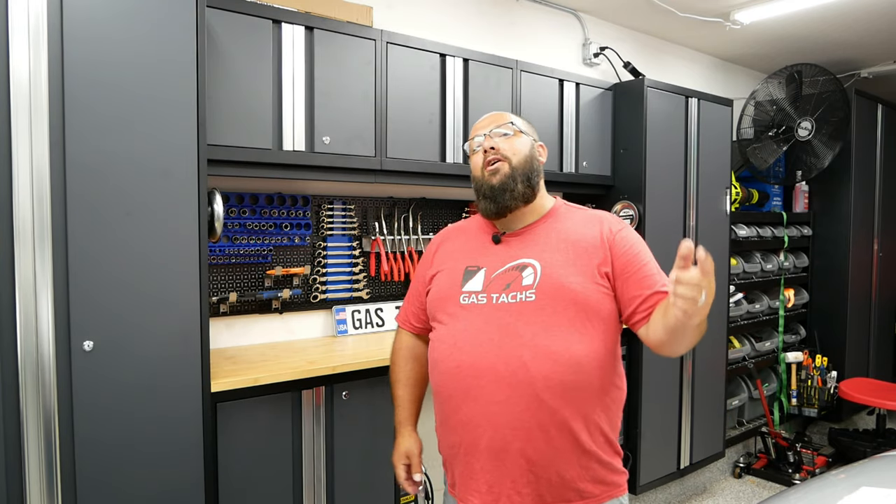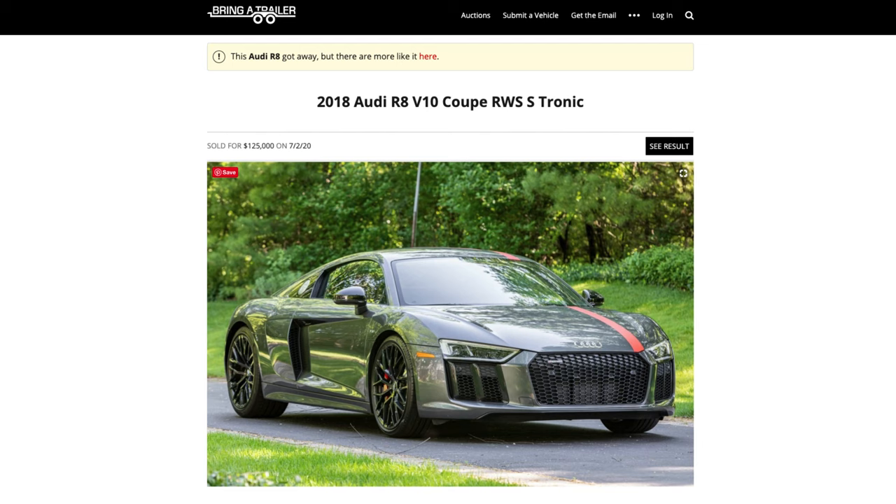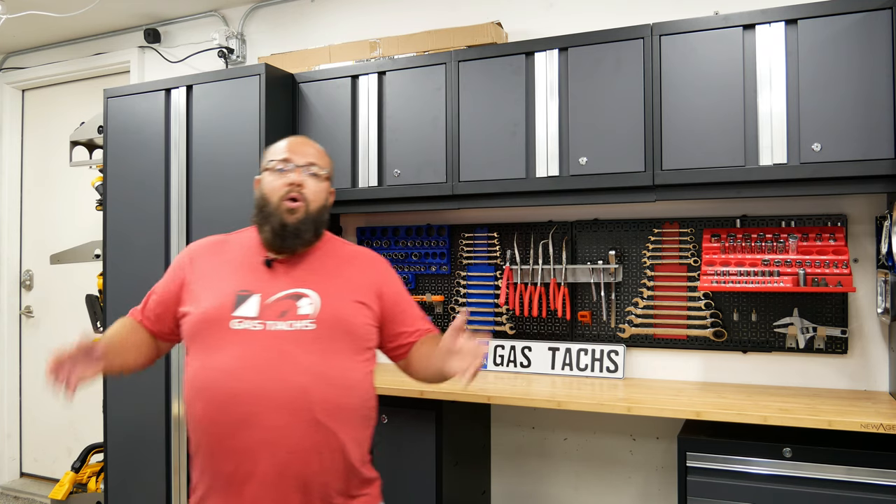As some of you might know, I just sold my first supercar, my 2018 R8 RWS. I decided to sell it on bringatrailer.com because I thought I'd get my best bang for my buck there. So, how to sell on bringatrailer.com?